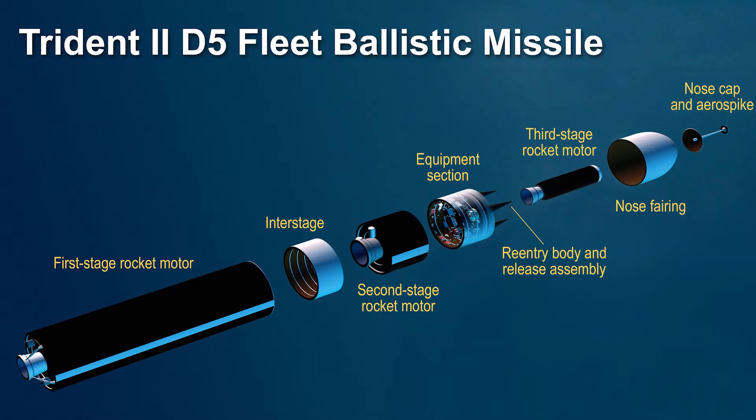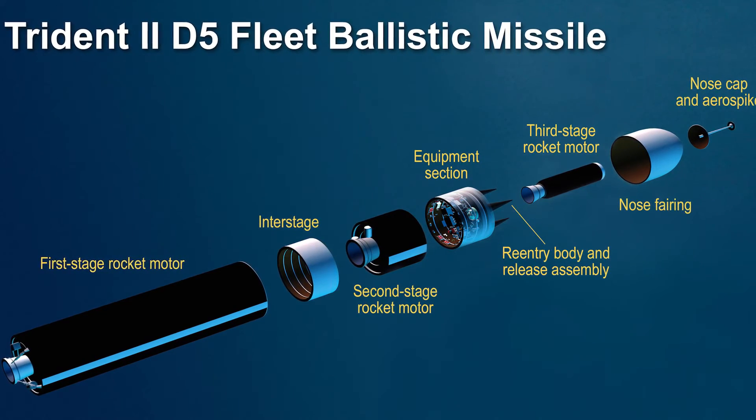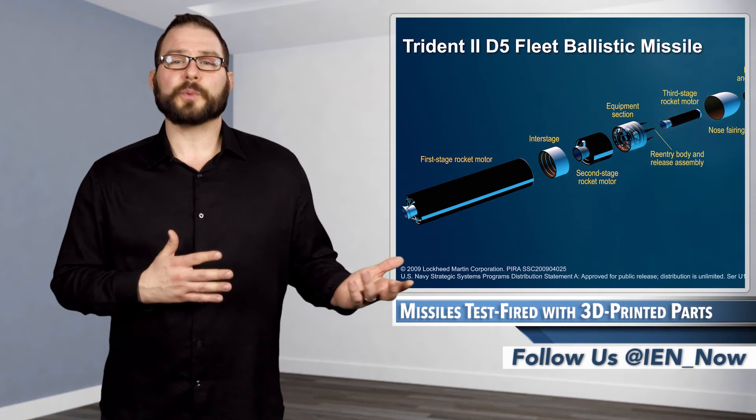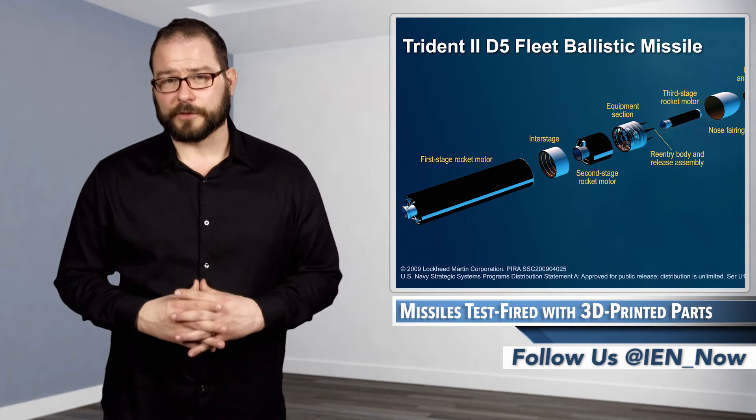The connector backshell, which protects cable connectors in the missile, is made from an aluminum alloy and measures about an inch across. Lockheed Martin has flown 3D printed parts on planetary probes, satellites, and even spacecraft for human use.